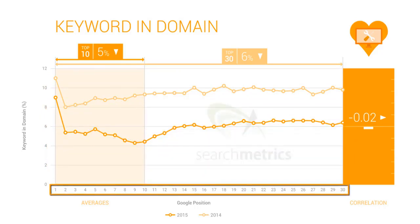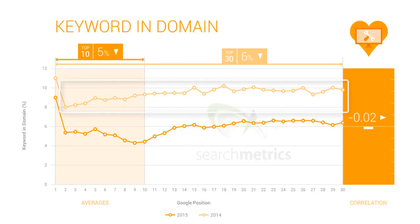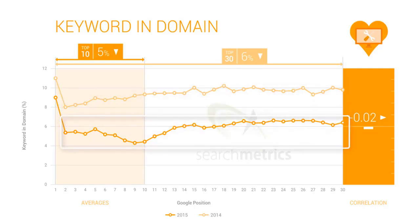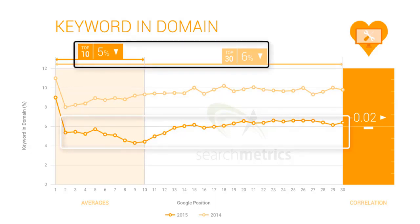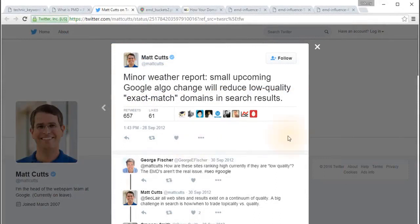The x-axis represents ranking of search results in Google search engine, and the y-axis represents the percentage of keywords in domain names. In 2014, only 8% of search results had the keyword in their domain name. In 2015, this percentage was considerably reduced to 5 to 6%. Since the correlation factor is minus 2%, a domain with a keyword in it gives lower ranking compared to ones which don't have a keyword in their domain name. Read this tweet from Matt Cutts from Google — he tweeted in 2012 about an algorithm change which would reduce low quality exact match domains in search results.